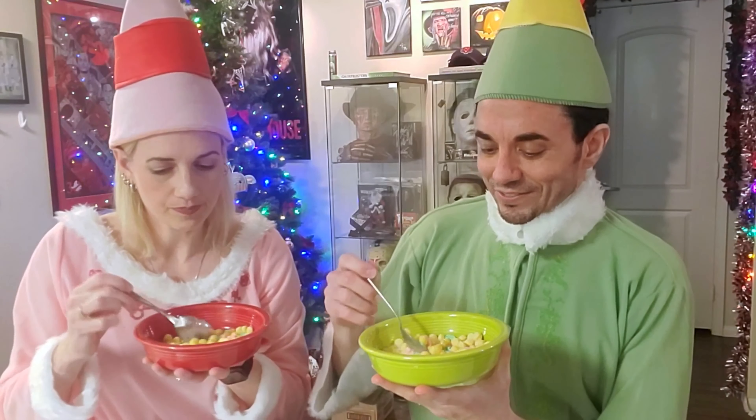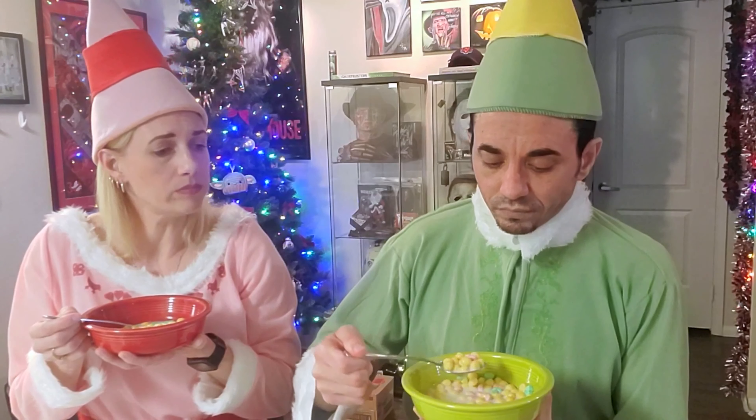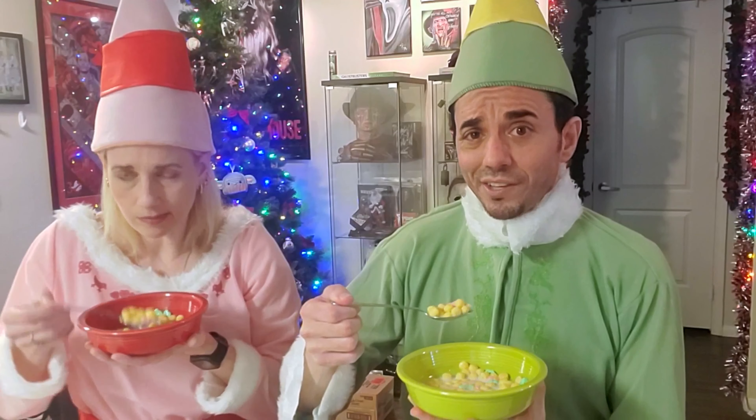Oh my God, right off the bat — that is incredible! It tastes amazing. It tastes just like maple Kix. That is delicious. If you like maple Kix, there you go. I'm not a huge fan of cereals with marshmallows in them, honestly. I've never been a big marshmallow guy in general. Oh my God, this is so good. I would totally eat this every day. It's something that I would eat as a treat. I could even take or leave the marshmallows — it doesn't even really matter. The cereal itself is delicious.